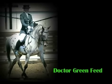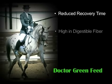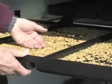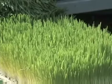Fed after extreme exertion — racing, trail riding, or fast work — Dr. Green helps pick up the energy levels quickly without making them hot, resulting in reduced recovery time after hard work. Dr. Green is high in digestible fiber which is digested into volatile fatty acids, and readily absorbed into the bloodstream as a source of cool energy. Dr. Green is one of the safest and most cost-effective feeds on the market today.